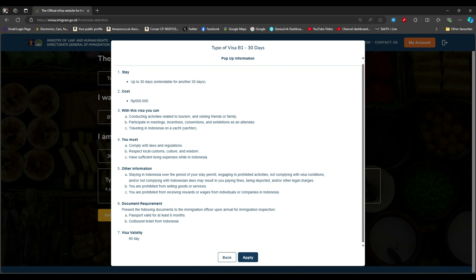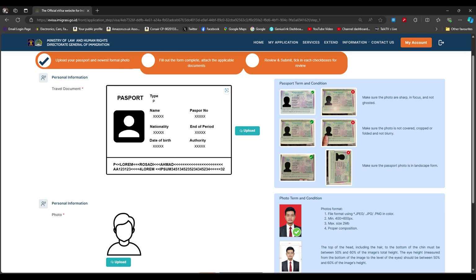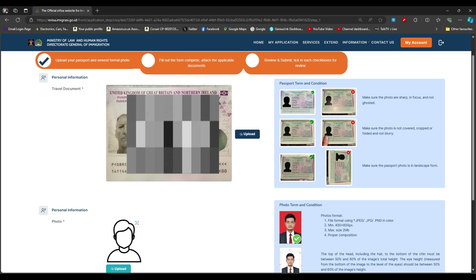Click apply. A few things to take into account: it's a 30-day visa costing around £25 or 500,000 rupiah, covering tourism only. When you land, your passport must be valid for at least six months, and you'll need an outbound ticket from Indonesia. The visa is only valid for 90 days so apply two or three weeks before you go. The next page requires a JPEG of your passport, a JPEG of your upper body, a PDF of your passport, and a PDF of your outbound ticket.